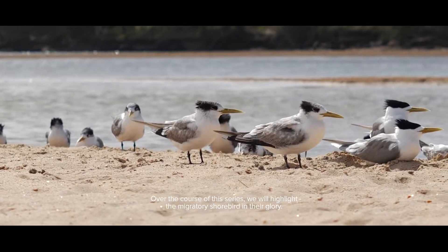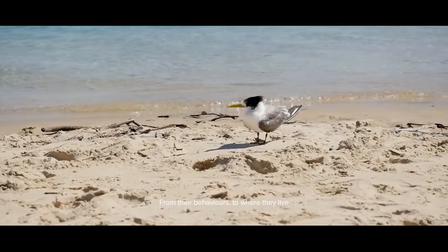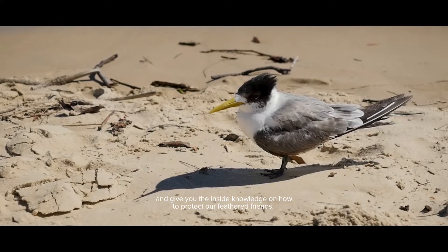Over the course of this series we will highlight the migratory shorebird in all their glory, from their behaviours to where they live, and give you the inside knowledge on how to protect our feathered friends.